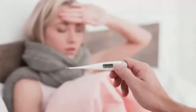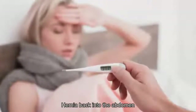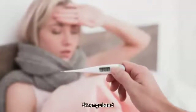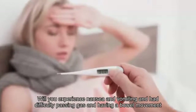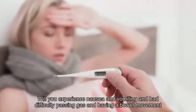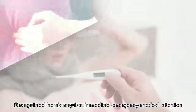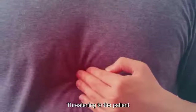A doctor can ease the feeling with a gentle massage that manipulates the hernia back into the abdomen. If a hernia becomes strangulated and blood supply is cut off, you will experience nausea and vomiting and have difficulty passing gas and having a bowel movement. A strangulated hernia requires immediate emergency medical attention as it is life-threatening.